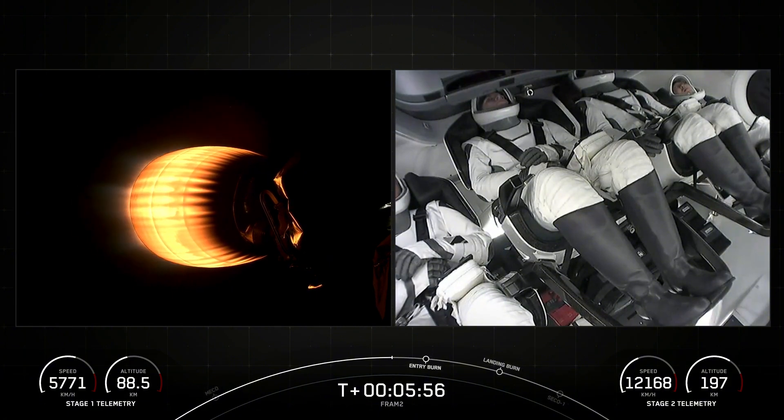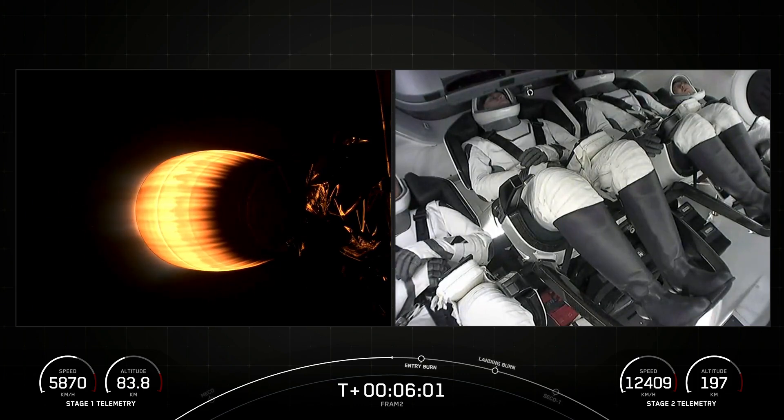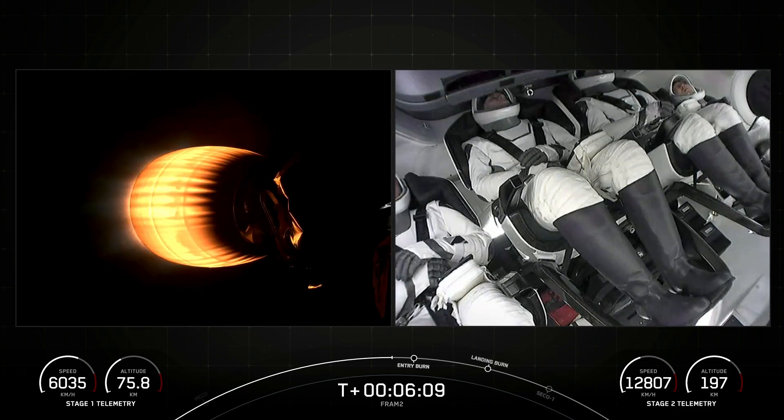Another nominal trajectory. Dragon, copy, nominal. And the crew recites it back — we've got good comms with the crew. We are coming up on the second part of the return of the first stage, and that's going to be the entry burn.